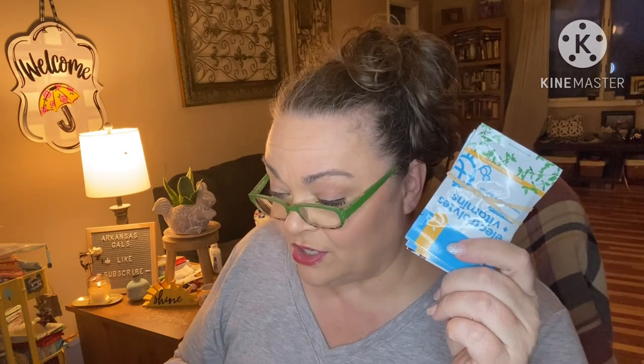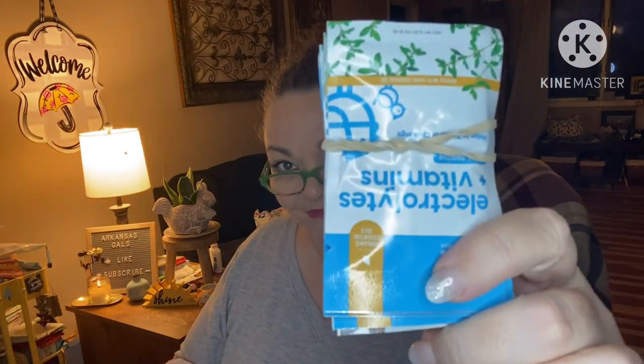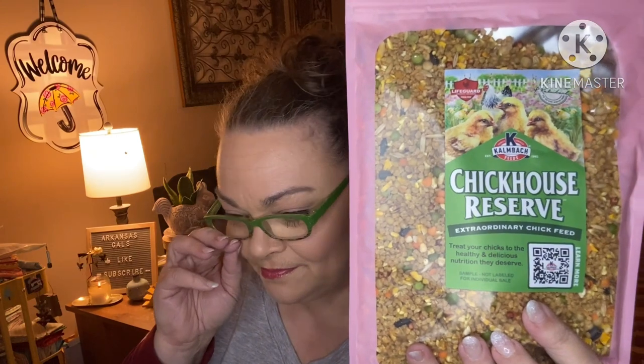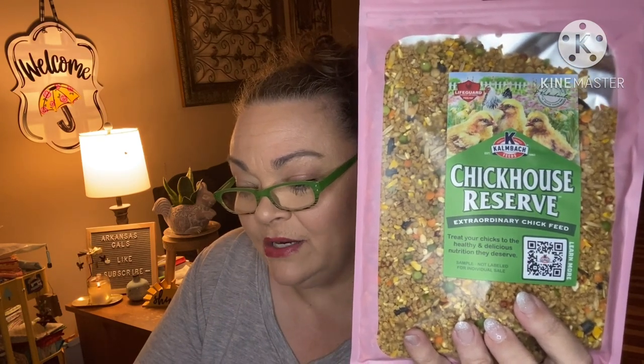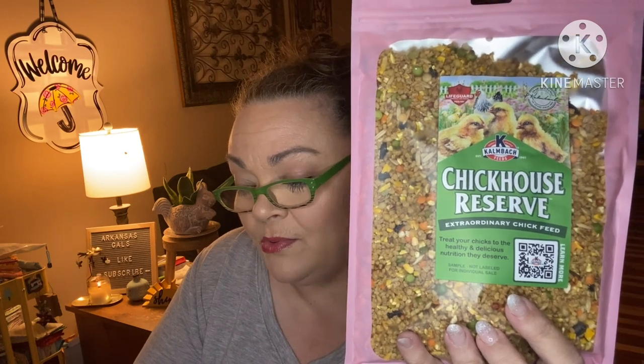Next we have a snack for the chickens: Chick House Reserve chicken feed from the same company that brought Hen House Reserve to market. These colorful and nutritious feeds — I can see peas, carrots, and corn in there. I usually start my baby chicks with regular medicated chick crumble and then add the Chick House Reserve slowly after a few weeks. Some chicken ladies use the combo reserve feeds as an afternoon treat and their flocks go crazy for it.